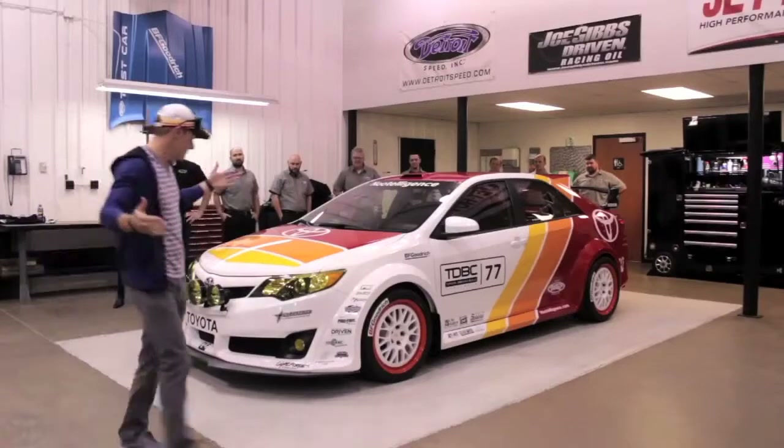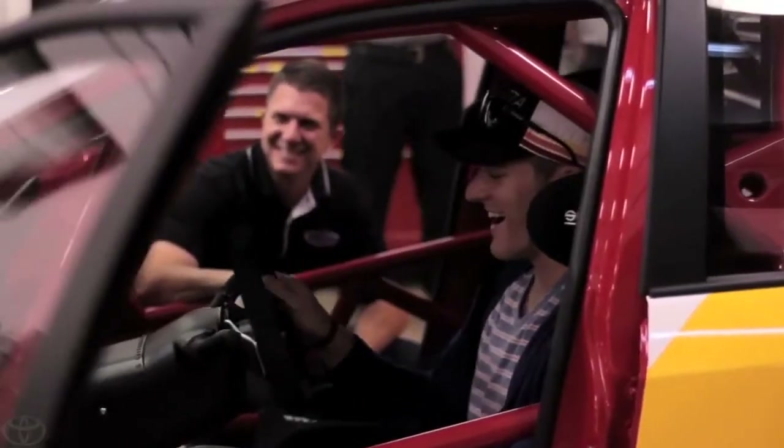I've had a great time. We've created an awesome product here — a showcase of what you would take a Camry and go rallying with, called the Cam Rally. I've enjoyed it. I've had a good time with it.